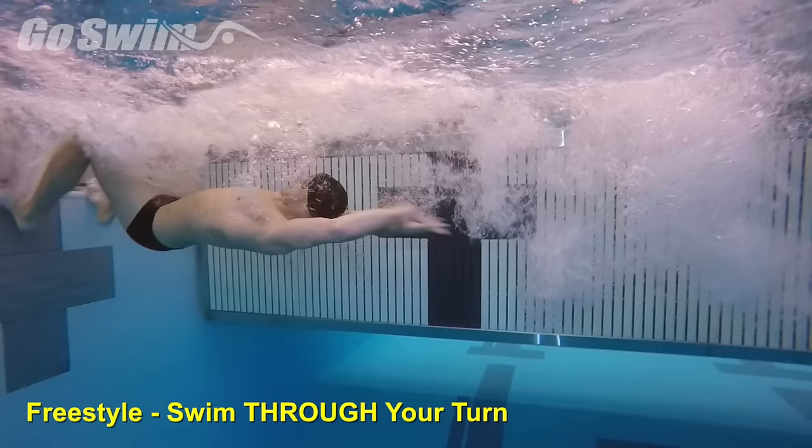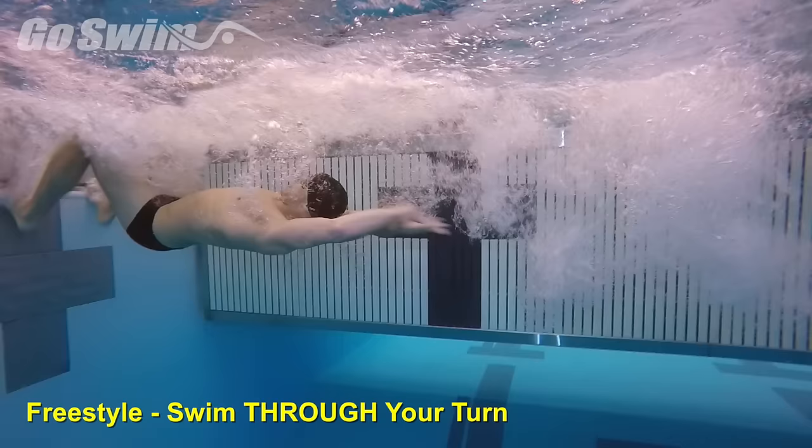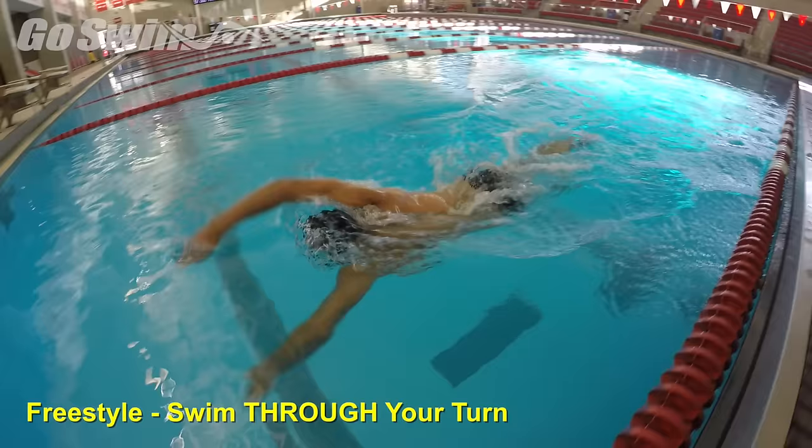Now let's look at how Joao flows through his turn — it's continuous. If we only focused on two easy points, the eyes and the feet, we can see how the head stays down and the feet keep moving.